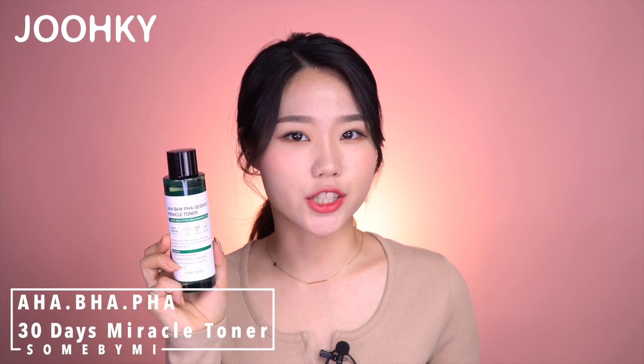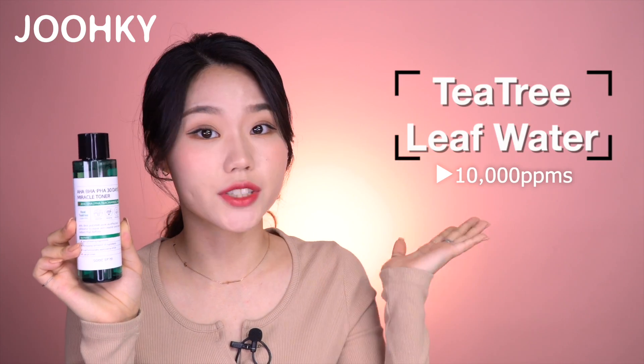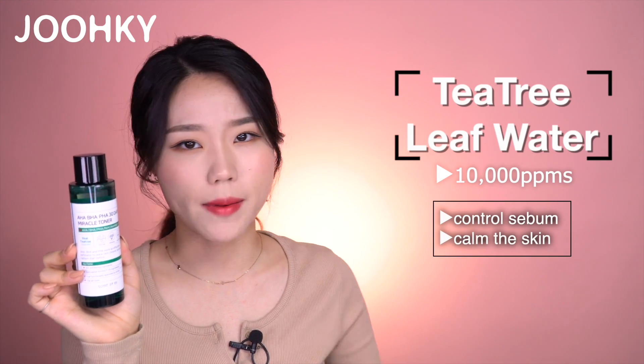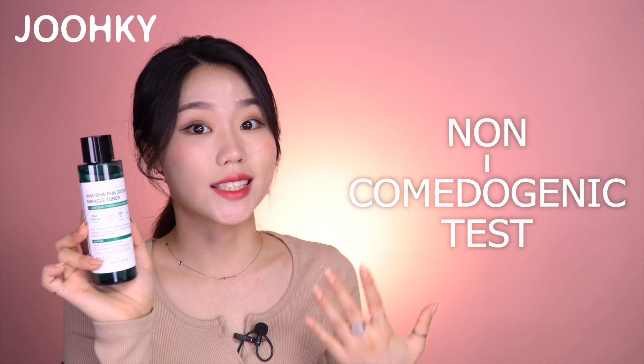Next, we have the AHA BHA PHA 30 Days Miracle Toner from Some By Me. I heard that this toner is great for calming oily and troubled skin. This toner also has a watery texture and feels very fresh upon use. That's because there are 10,000 ppms of tea tree leaf water, which is the main ingredient in this toner, allowing it to help control sebum and calm the skin. This toner has a pH of 5.5, so you can already know it's acidic. It has also completed the non-comedogenic test, so it's non-irritating to the skin. Since I have troubled skin, I really felt that this worked to calm my skin.